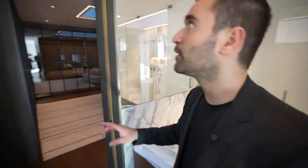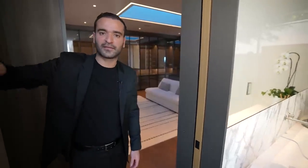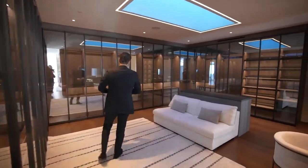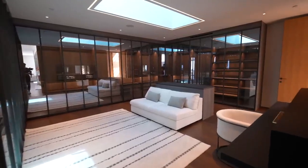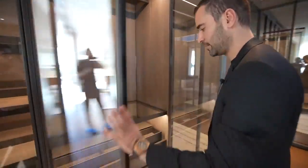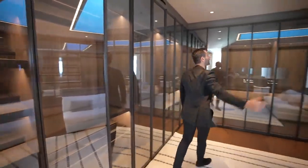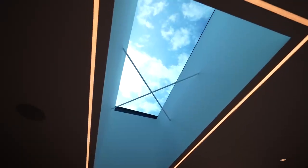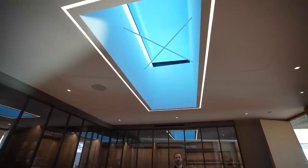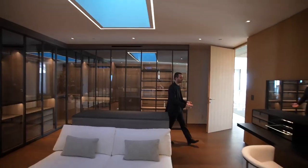The door jambs are clad with the same bronze slats as the exterior, tying the overall architecture together. The primary closet is amazing — all Polyform cabinets with LED lighting inside every single cabinet. The quality of the cabinetry is exceptional. It wraps the entire room with a massive skylight in the center, recessed and tracked LED cove lighting, a central island, and a makeup area. The drawers are beautifully dressed.